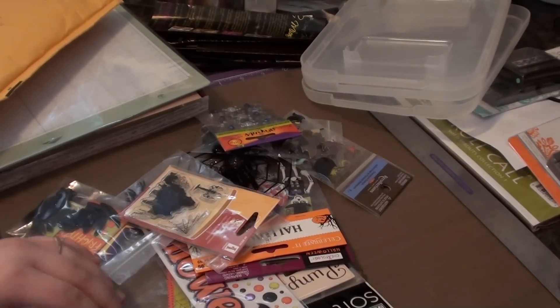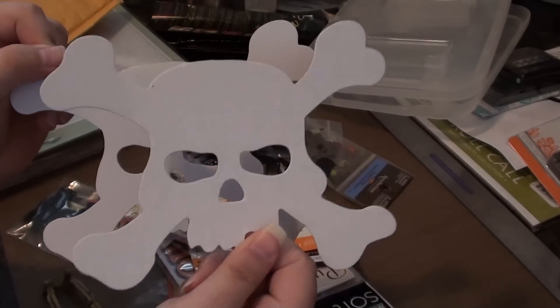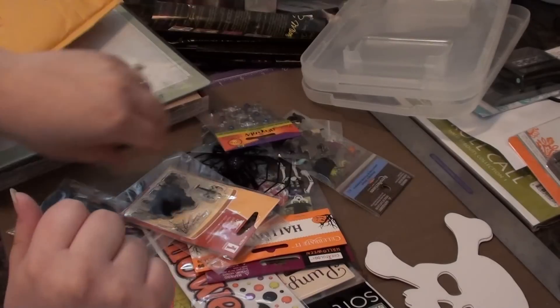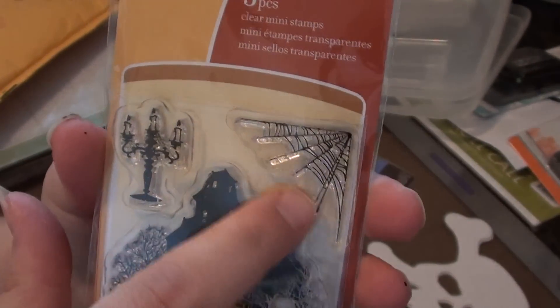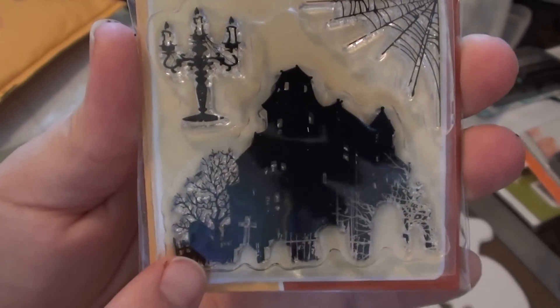How sweet of you, girl. She sent me these cute little Collins Crossbone really thin chipboard pieces — really cute, I like that. She also sent me this really cute Halloween stamp. I love this. Look at the candelabra and then the little spiderweb, and I love this house. Isn't that cool?